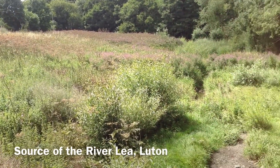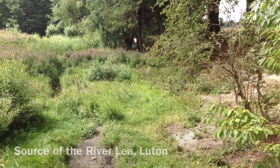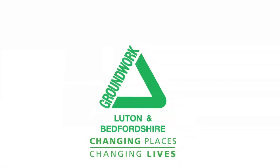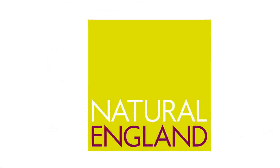This project improved the source of the River Lee and Leegrave Park, Luton. It was led by community charity Groundwork Luton in Bedfordshire, in partnership with Luton Borough Council and the Conservation Volunteers, and with support from Natural England.